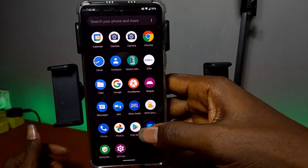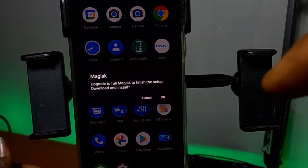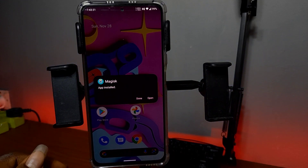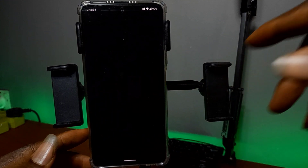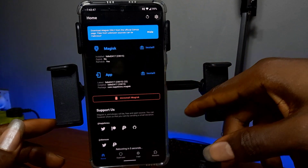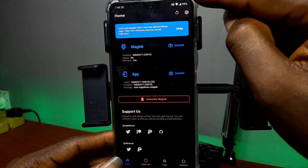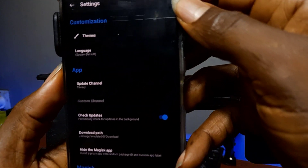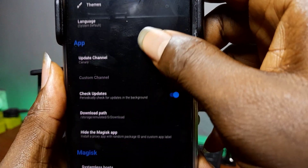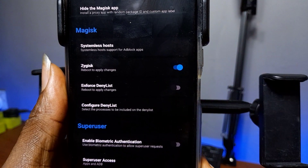Upgrade to full Magisk by downloading the latest Magisk Manager app if you haven't done so already. Now open the Magisk app — if you are on Android 12, use Magisk Canary; if you are on Android 11 or below, use the normal Magisk 23.0 version. Open the Magisk app, go to Settings. As you can see, I am using the Canary because I'm on Android 12. We're going to turn on Zygisk — you can read all about that in the description.